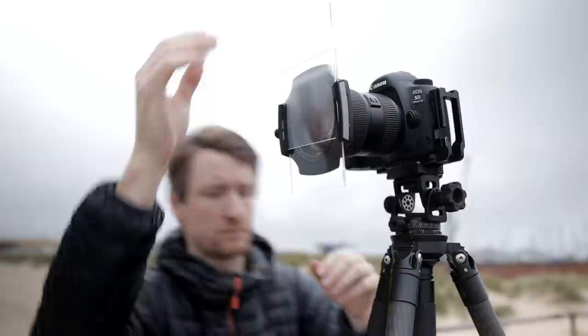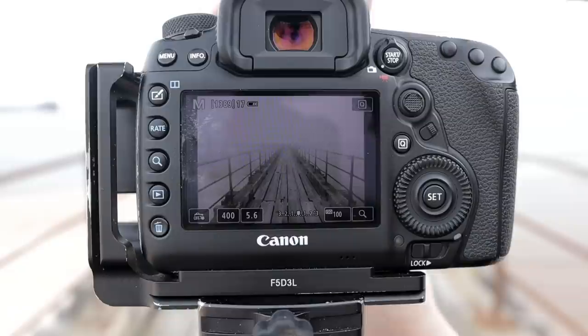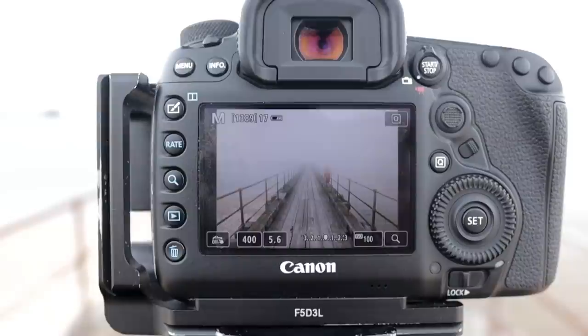I used them just like graduated filters and pulled them down to cover the horizon line. I set my aperture to f5.6 and focused on the red life ring. This ensures everything with detail is sharp, and anything beyond the mist has a nice natural fall off of focus.